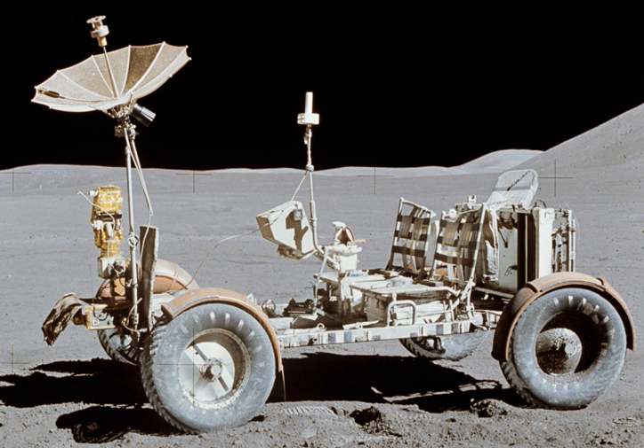LRVs were used for greater surface mobility during the Apollo J-class missions: Apollo 15, Apollo 16, and Apollo 17. The rover was first used on 31 July 1971 during the Apollo 15 mission, greatly expanding the range of the lunar explorers. Previous teams of astronauts were restricted to short walking distances around the landing site due to bulky space suit equipment. The range was operationally restricted to remain within walking distance of the lunar module in case the rover broke down. The rovers were designed with a top speed of about 8 miles per hour, although Eugene Cernan recorded a maximum speed of 11.2 miles per hour, giving him the lunar land speed record. The LRV was developed in only 17 months and performed all its functions on the Moon with no major anomalies.